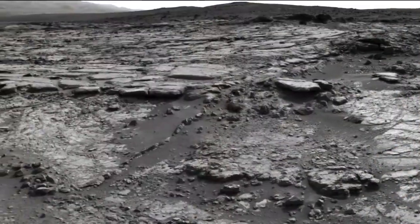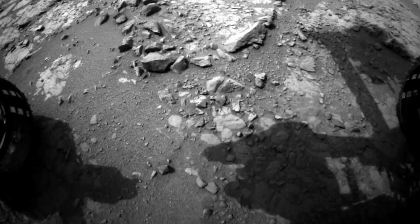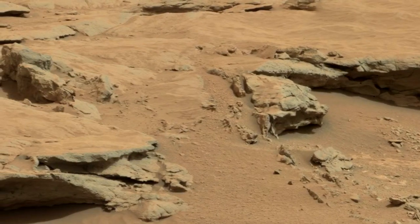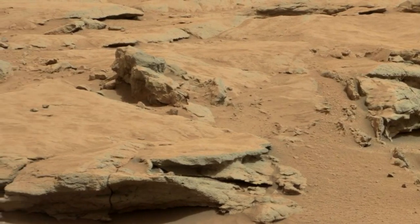Once the new year approached, Curiosity was ready to spin her wheels and stretch her arm. She started off with a three-meter drive to an interesting feature called Snake River. Over time, dust has accumulated on all the rocks and it hides features such as fissures, inclusions, or pits that are of interest.